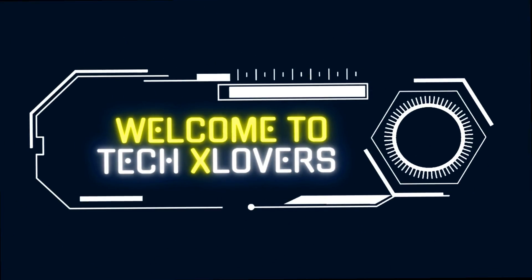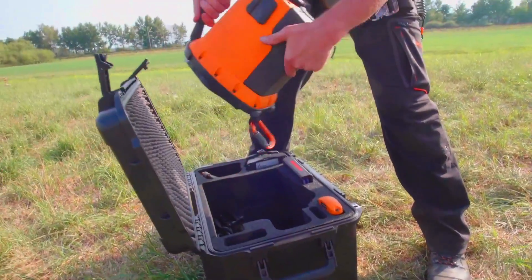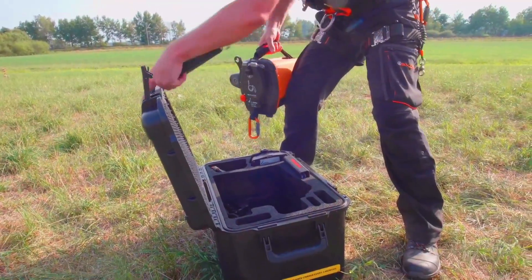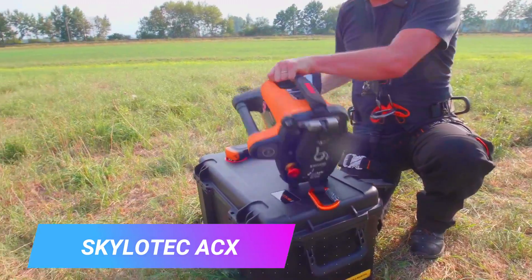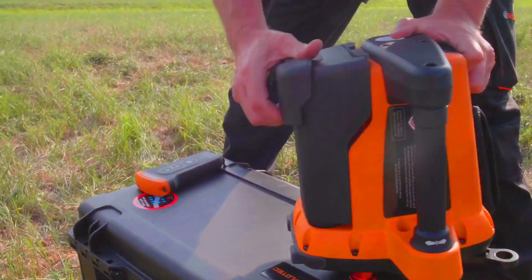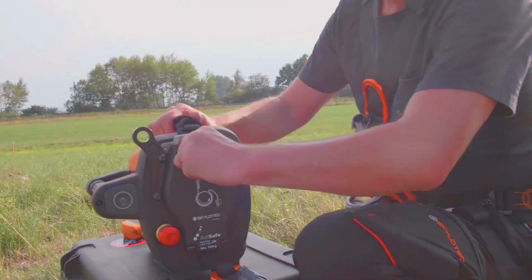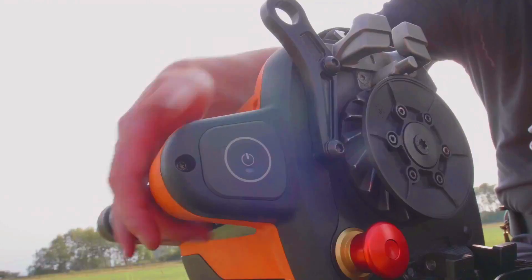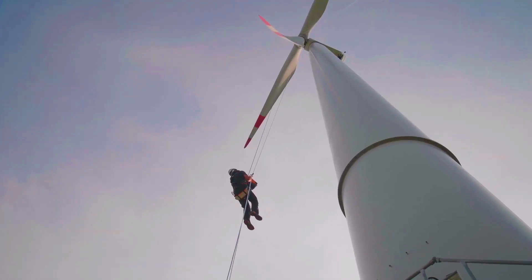Welcome to TechX Lovers — the next wave of construction technology. The Skylodic ACX Power Ascender is a battery-powered winch that is used to transport people or loads to difficult-to-reach heights. It is a versatile tool that can be used for a variety of applications, such as cleaning and maintenance of buildings and structures, and inspection of wind turbines and other tall structures.